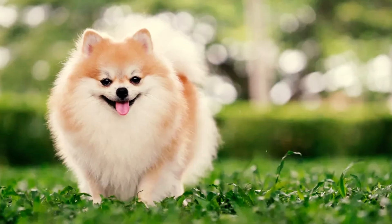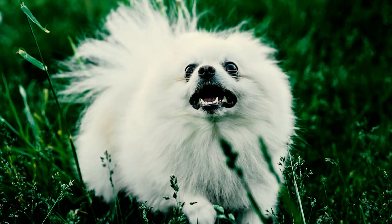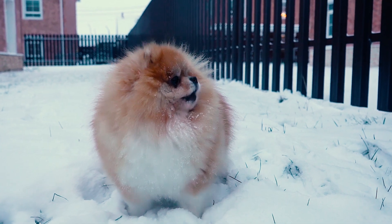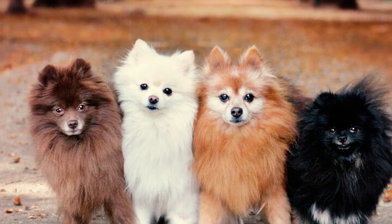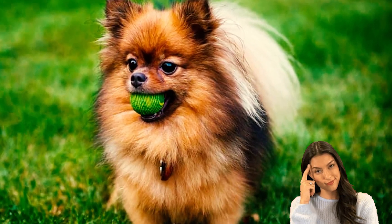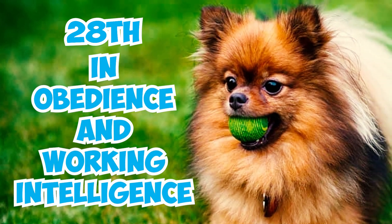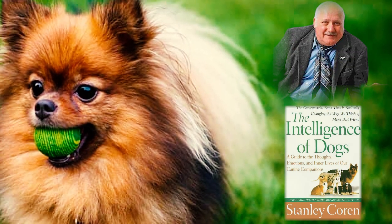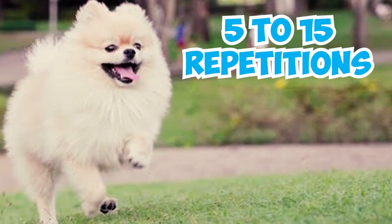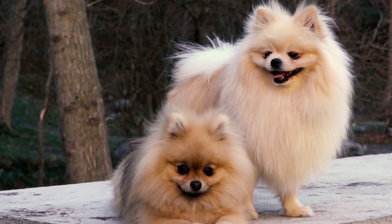Number 13: Another characteristic of small breeds is their tendency to bark incessantly. Pomeranians are no exception, as they can bark a lot, alerting you to even minor disturbances. This makes them excellent watchdogs, as they'll notify you about virtually anything. Number 14: Pomeranians are highly intelligent dogs, ranking 28th in obedience and working intelligence in Stanley Coren's book The Intelligence of Dogs. On average, they can learn a new command with just 5 to 15 repetitions, and they have an impressive success rate of 85% or better when obeying known commands on the first try.